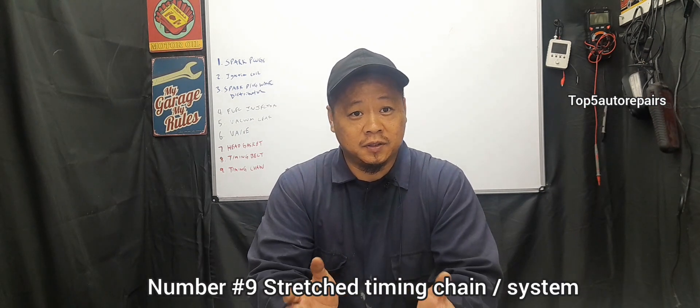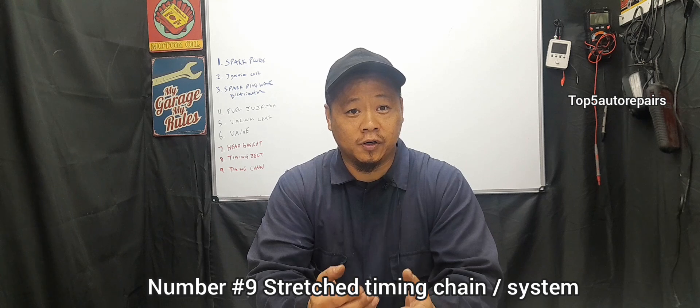The next common cause is going to be a stretched, worn, or bad timing chain. Just like a timing belt system, issues in the timing chain system can cause low compression. The chain can become stretched, the timing guide can become worn, and the timing chain tensioner can become worn and no longer apply tension against the timing chain — all of this will contribute to low compression. Normally when your timing chain is failing, you're going to hear some sort of rattling or clacking noise, like something is moving inside your engine.